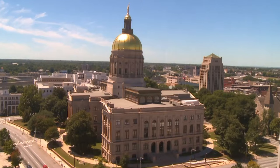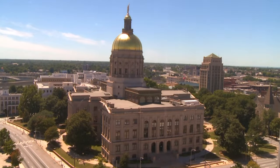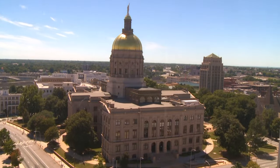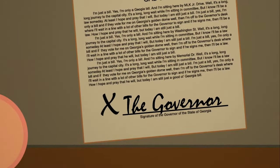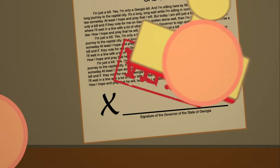Now, once it passes one of the chambers, it heads over to the other chamber to do pretty much the exact same thing. And finally, once the bill is passed by the House and the Senate, it goes to the governor's desk and the governor has to either sign it, veto it, or leave it alone.